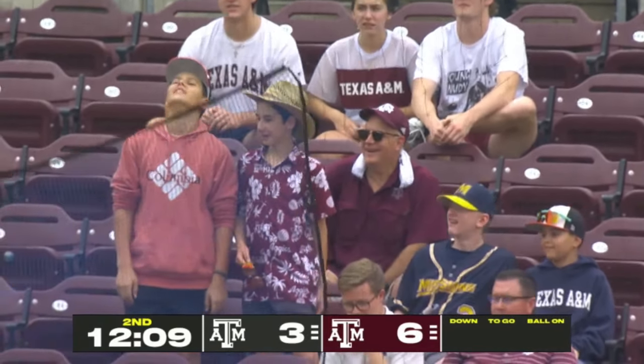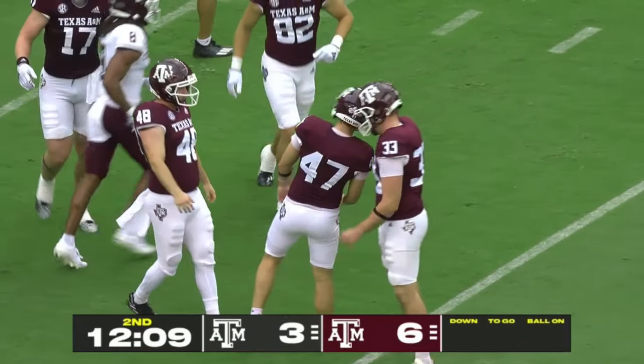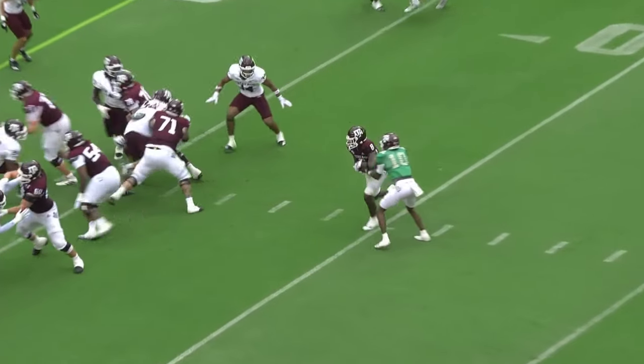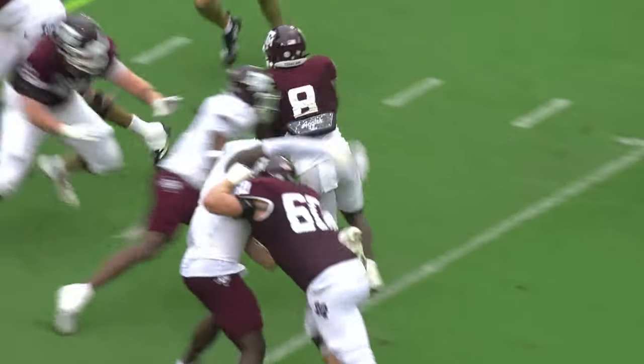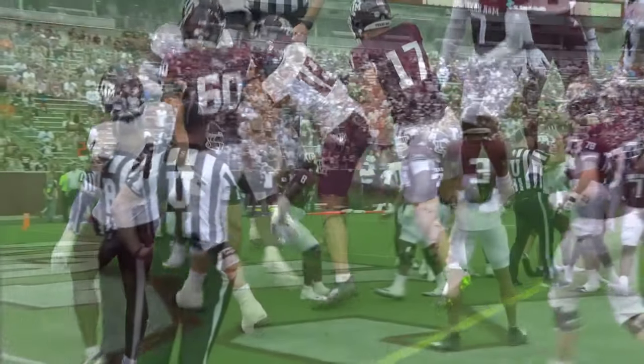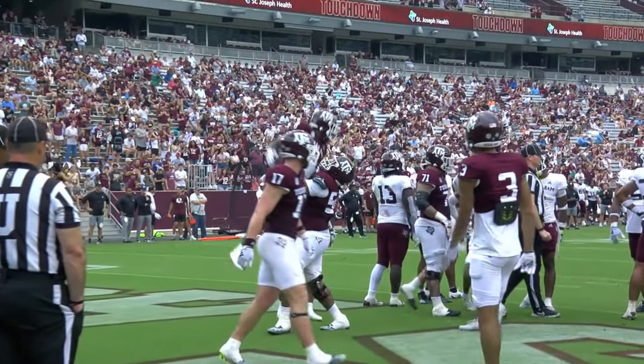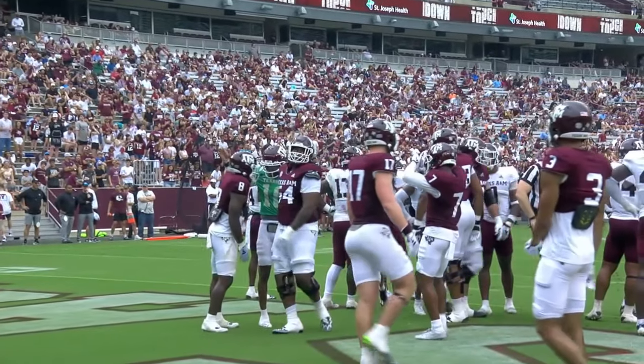On to attempt the extra point. Bond tried more field goals than anybody in the country last year. Into the end zone for the touchdown. That offensive line did a great job — that's what you'd like to be around.